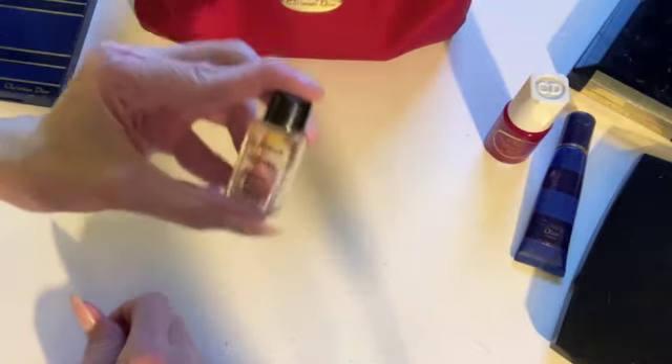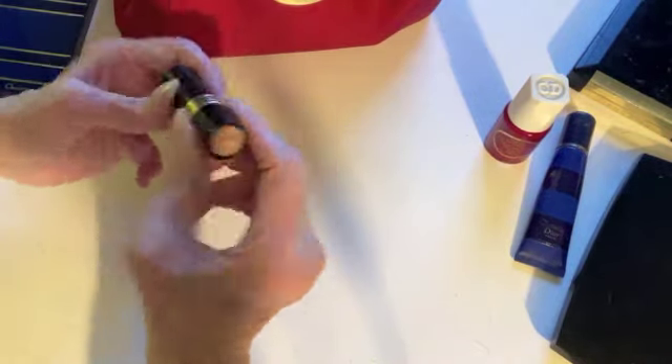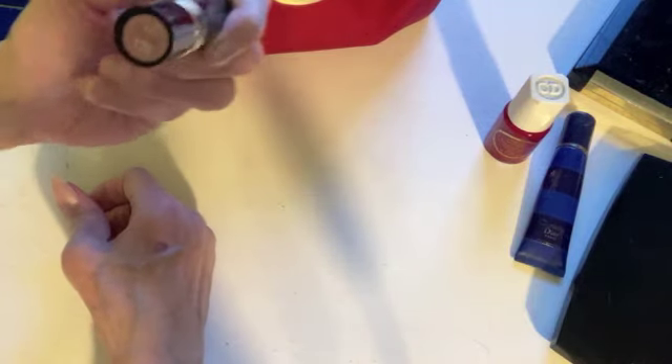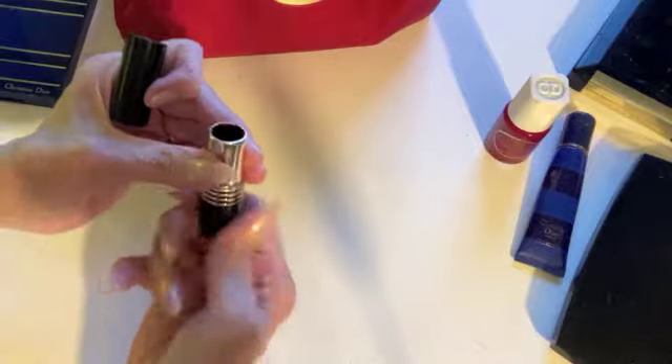Oh, it's an empty bottle! Here is an ancient Revlon lip color called Apricot Fantasy. Obviously I used it a lot and liked it a lot.